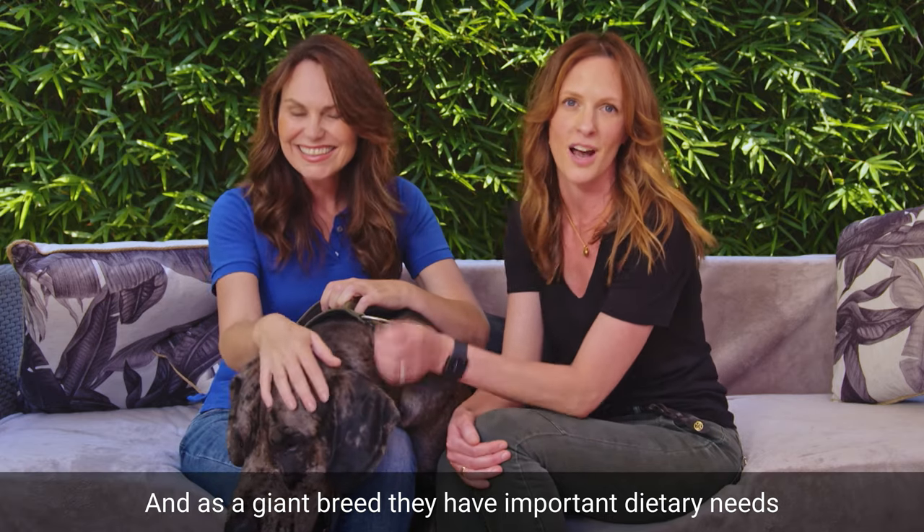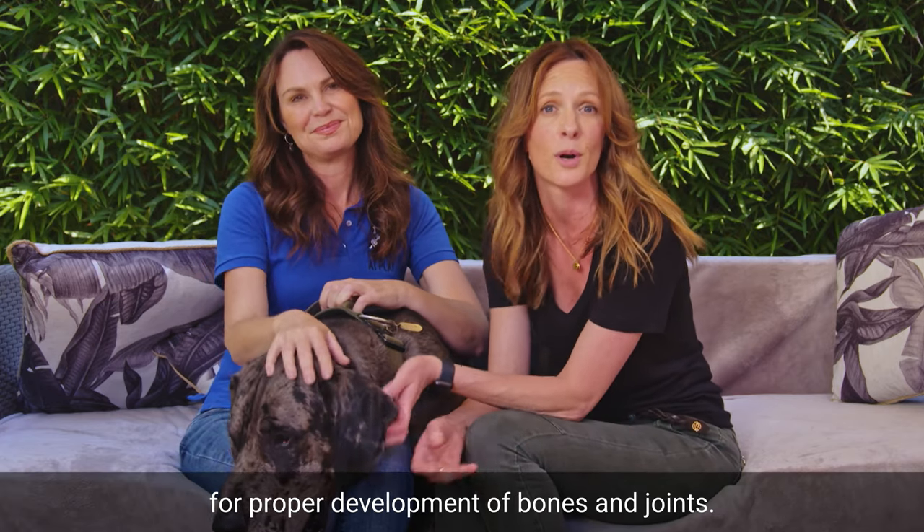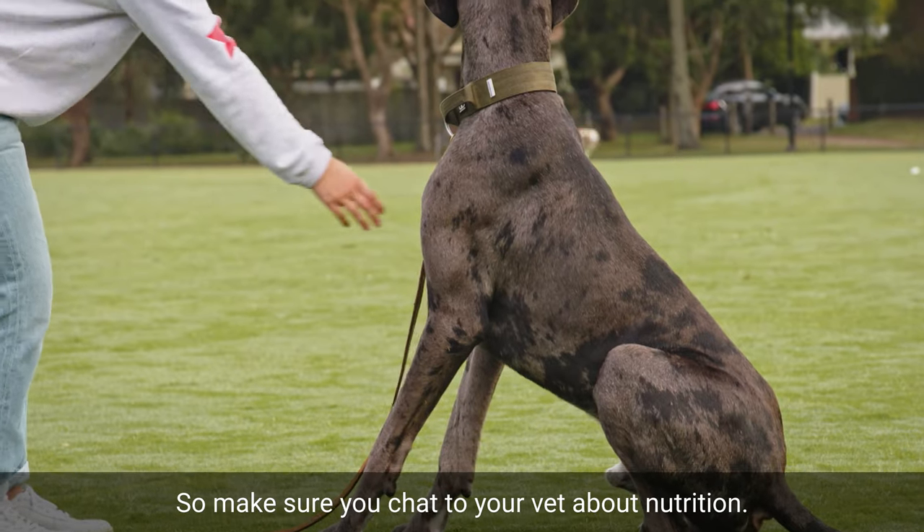And as a giant breed, they have important dietary needs for proper development of bones and joints, so make sure you chat to your vet about nutrition.